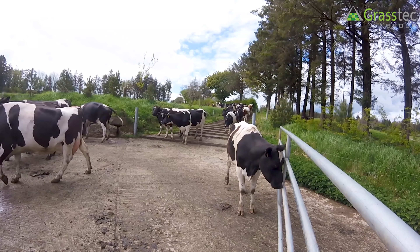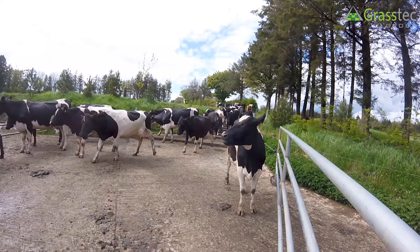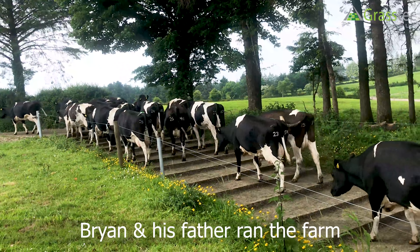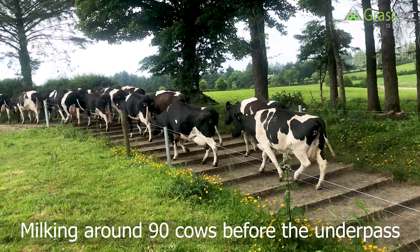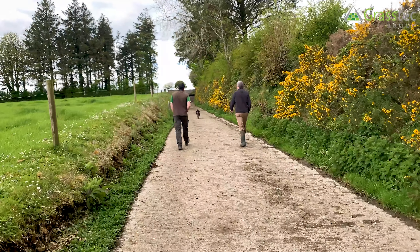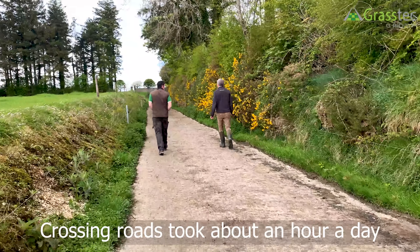As we're getting along we're starting to learn how to maximize the flow of the cows. Prior to having the underpass, was crossing cows a big job? It was - half the grazing ground was traditionally across the road. It was myself and my father on the farm at that time; we were milking roughly 90 cows when we started thinking of the underpass. Guys used to come up the lane and stand, and after milking as soon as the last row was on, one of us would come up and let them off.